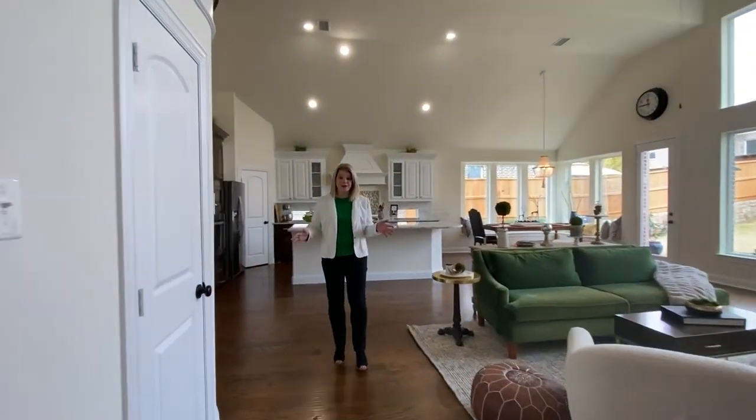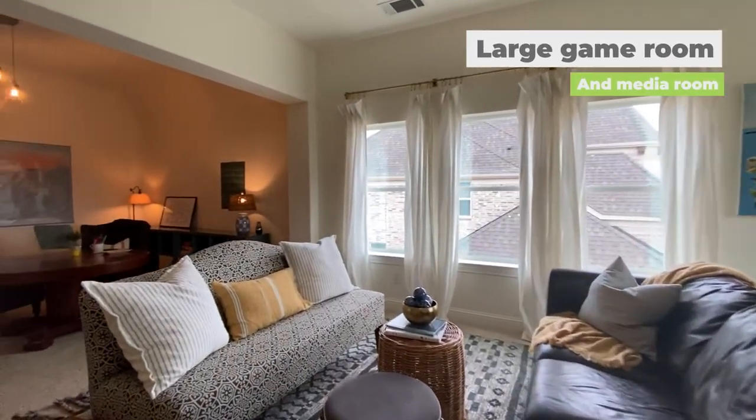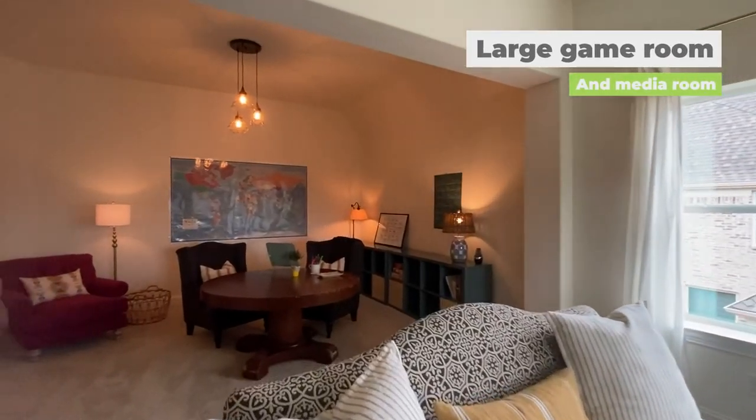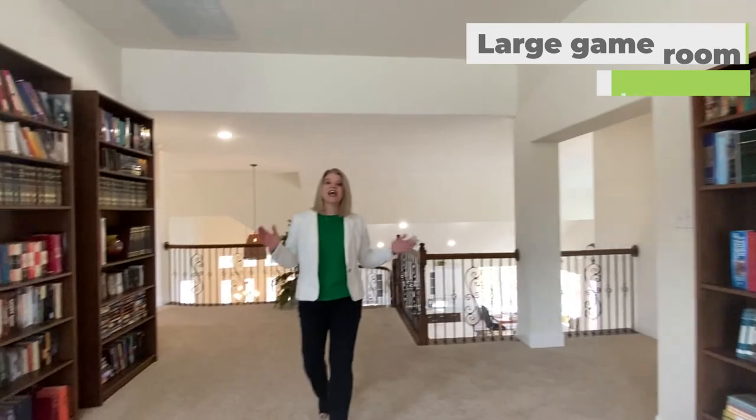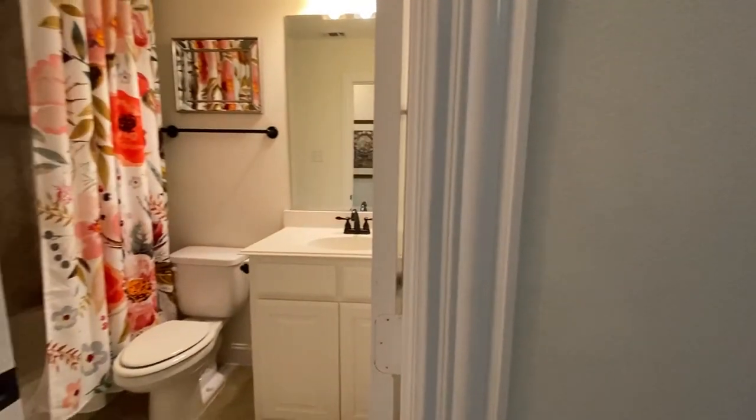Now let's head on upstairs into the kids family retreat. We have a game room and also a media room — plenty of places to have fun and relax. On this wing, you'll see two bedrooms that share one full bath.